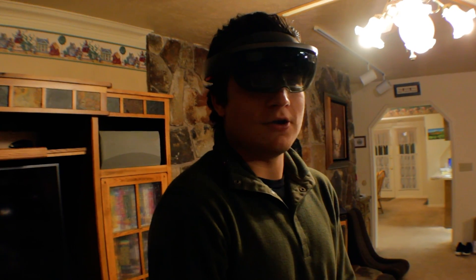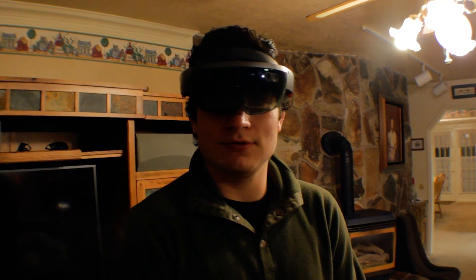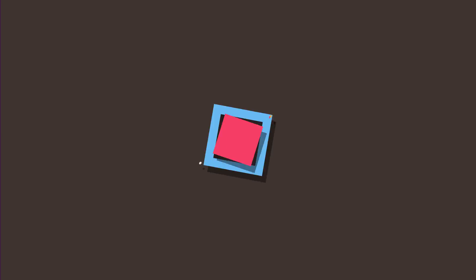Thanks for watching the HoloHerald. I hope you liked and subscribed. See you later. Bye.